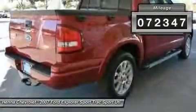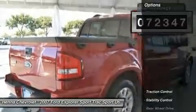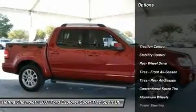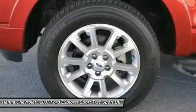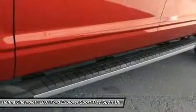The Explorer Sport Track scored the top rating in the IIHS Frontal Offset Test. It has a remarkably comfortable, quiet and accommodating interior. So in any seat that you occupy in this Explorer Sport Track, you'll find it easy to echo its praises.